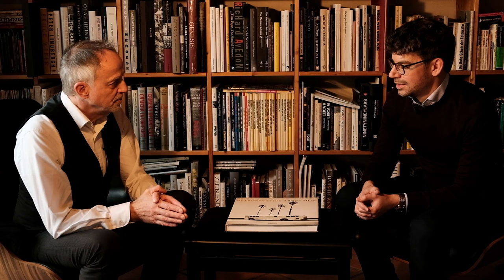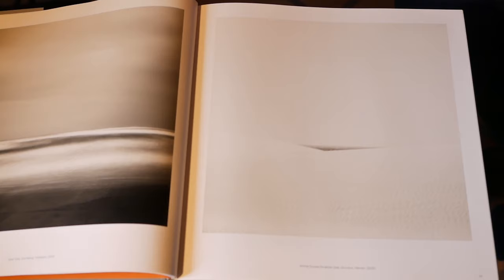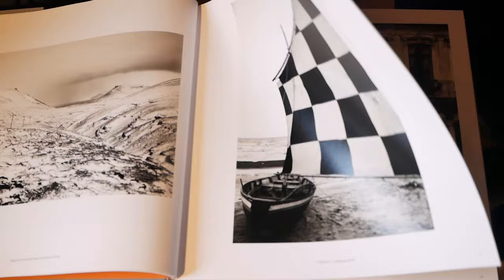On the one hand we have images with the jetliners, but at the same time we also have images that are very calm and quiet landscape photography. In 2007 he got the award as nature photographer of the year. So we don't see only urban landscapes — we also see real landscapes, nature photographs. His work is widespread, so he's a really universal photographer.